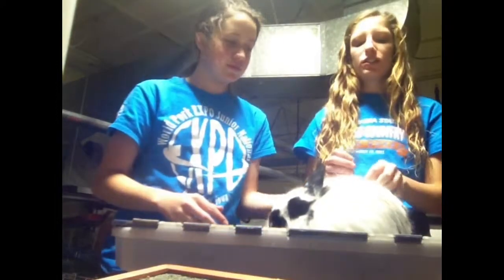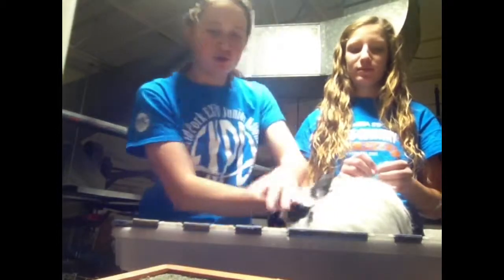Wuzzy here is a Jersey Wooly. Jerseys usually have coarse hair and it's usually about two to three inches long. Wuzzy's hair is about two and a half inches. Very cute little girl.